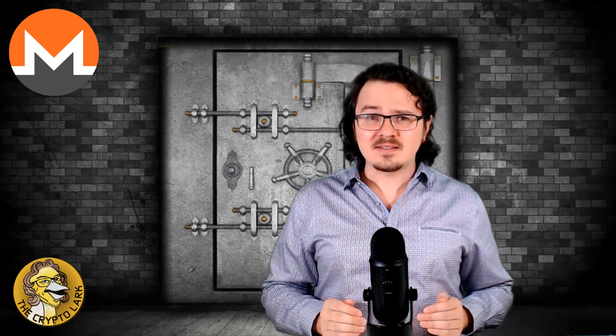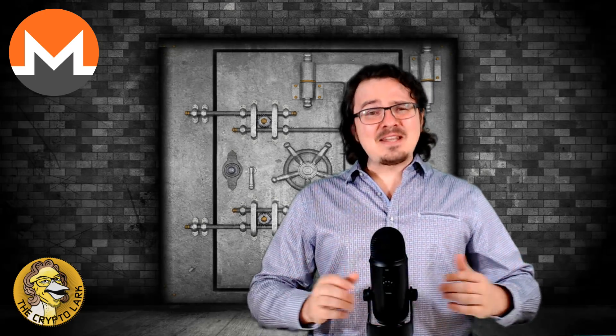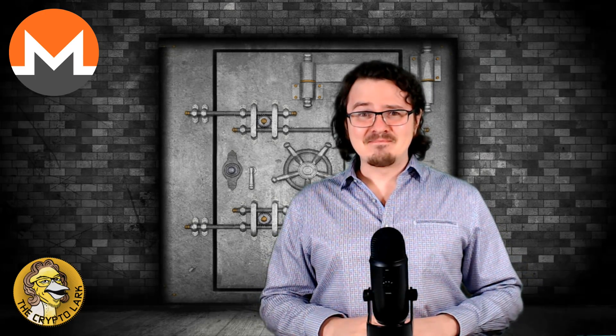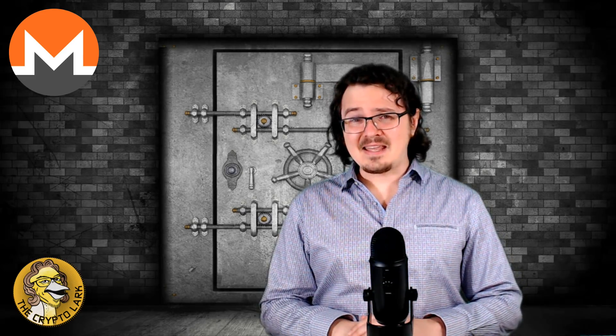Before we get into just what Monero is, I want to take a moment to sit back and thank you so much for watching this video. I love my subscribers — you guys are awesome. This is not financial advice, just the opinions of a dude talking about cryptocurrencies on the internet. Furthermore, I have received no payment for this review and I currently do not hold any Monero.